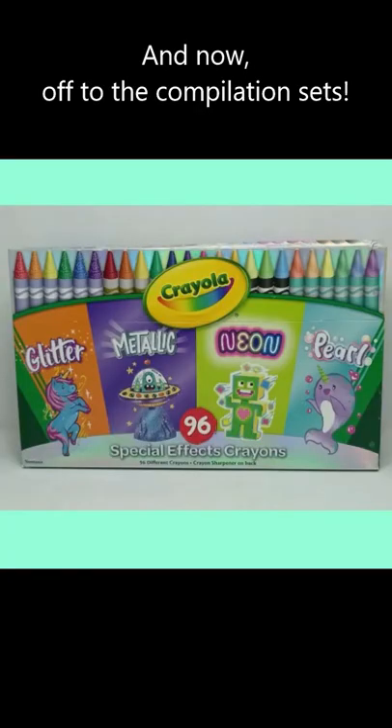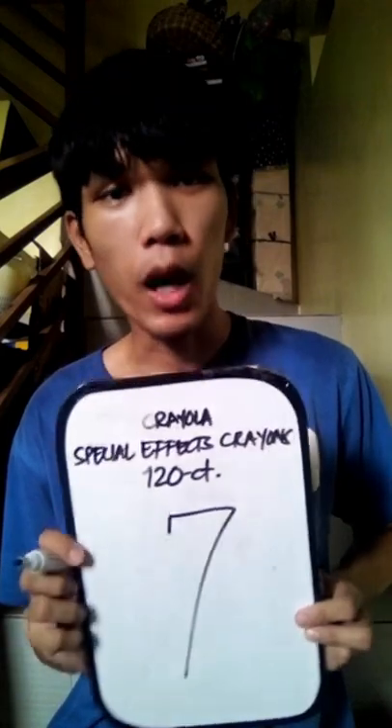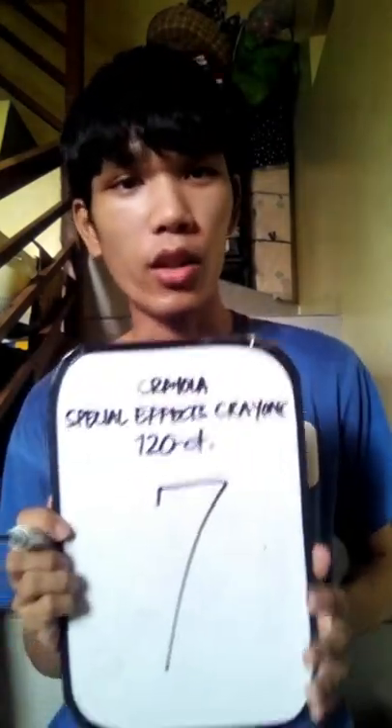96 count special effects crayons. For the pearl special effects crayons 96 count set, I give them a 6. 120 count special effects crayons. Meanwhile, I will give the 120 count box a 7, because everything that you wanted is all right here.